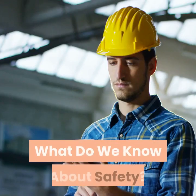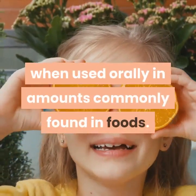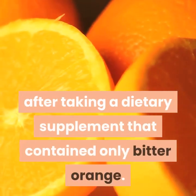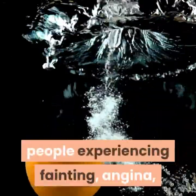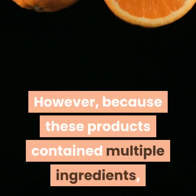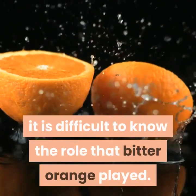What do we know about safety? Bitter Orange is likely safe when used orally in amounts commonly found in foods. There is one case report of a woman having a faster than normal heart rate at rest after taking a dietary supplement that contained only Bitter Orange. There are other case reports of healthy people experiencing fainting, angina, heart attack, and stroke after taking Bitter Orange as part of multi-component products. However, because these products contained multiple ingredients, it is difficult to know the role that Bitter Orange played.